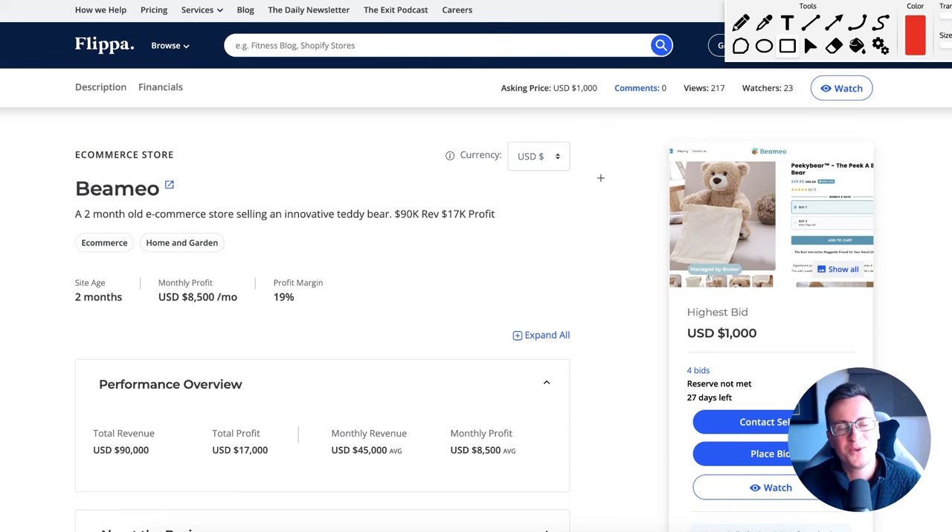Hey, what's going on guys, welcome to a new video. In this one I'm going to show you a dropshipping product — an absolutely brilliant dropshipping product — the perfect kind of last-minute winner for Christmas if you're still looking for something to build a business behind. I discovered this using one of my favorite product research methods, which is Flippa.com. If you want to see a proper breakdown of how I use it to find products like this, just leave a comment down below.